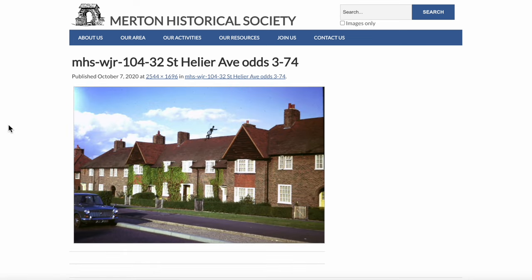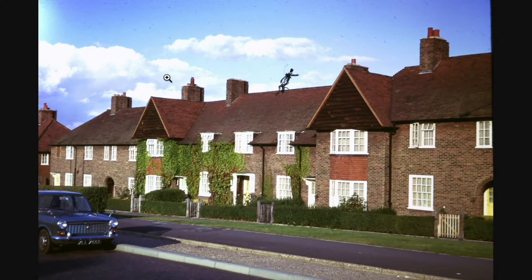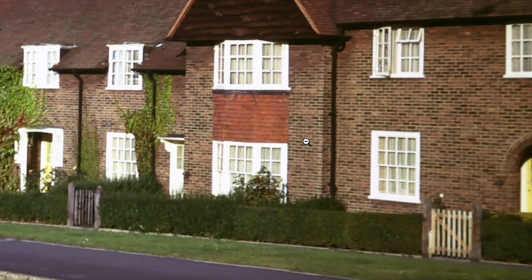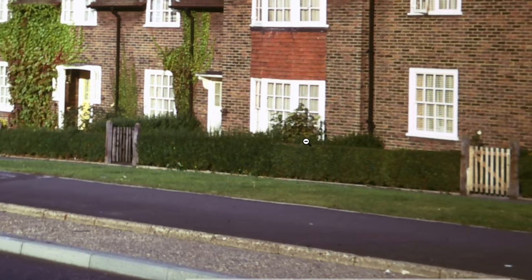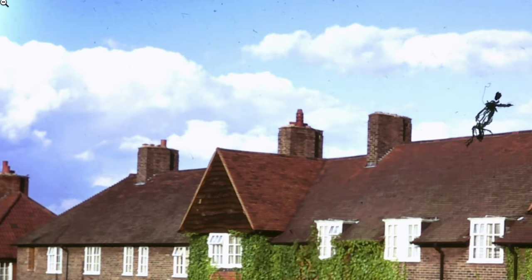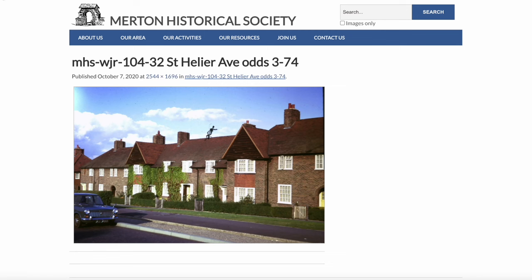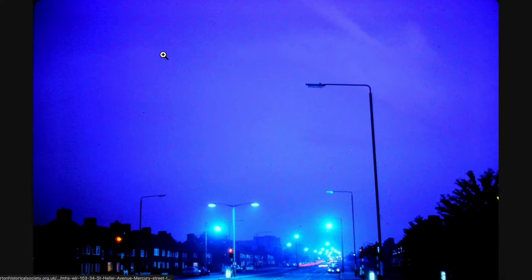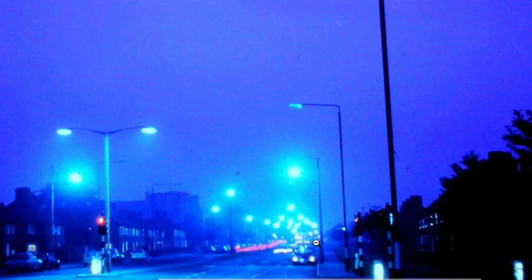I presume this means this was March 1974 — I presume that's on the negative, not some kind of weird art installation. I won't have to tell me where in St. Helier Avenue this is. Mercury Street Lamps, August 1973.